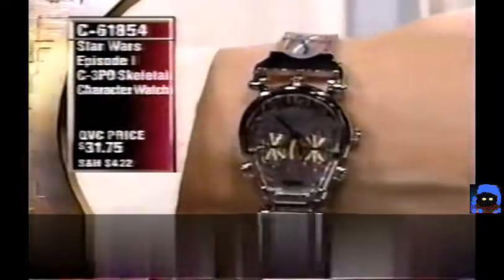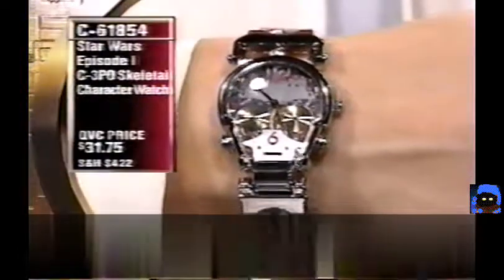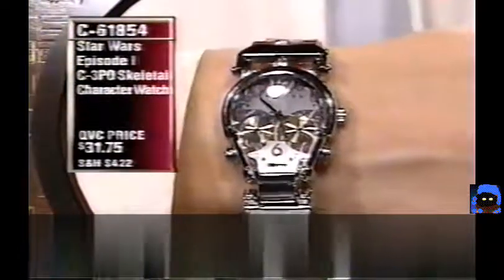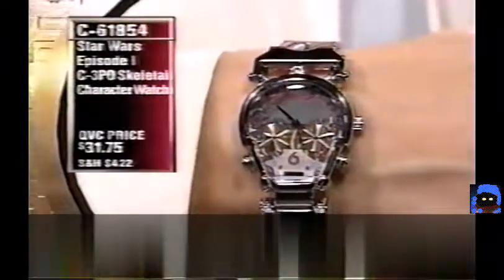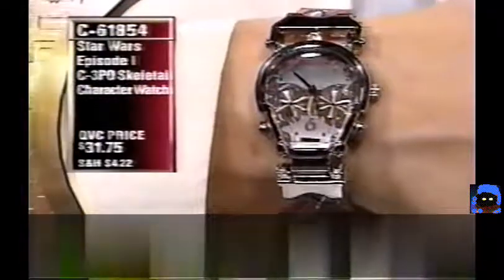The C-3PO Skeletal Watch is great for summertime — very comfortable, covers a lot of the front of your wrist, the band is very flexible so it's easy to wear and not bulky. It sits nicely against your hand. Very easy to read the time looking at C-3PO's face. The hosts joke that in the film C-3PO is 'naked' and look forward to seeing when he gets his covering in the next two episodes.